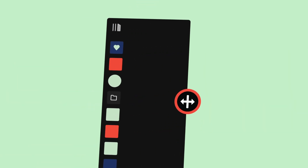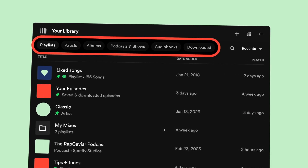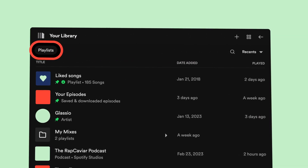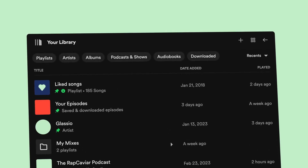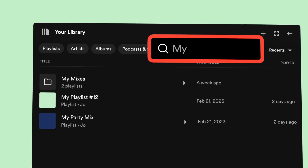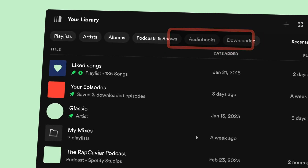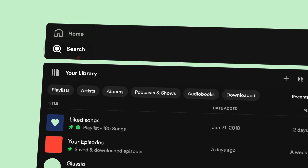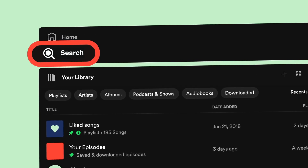At the top of your library, you'll find handy filters to streamline your search and get you to the content you want quicker. If you know exactly what you're looking for, you can use the search function at the top of your library — you'll never lose your party playlists again. And if you want to search for something new in the rest of the Spotify catalog, you'll find the main search function in the panel above.